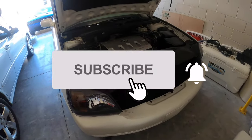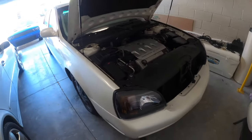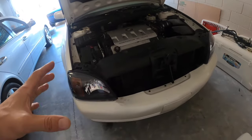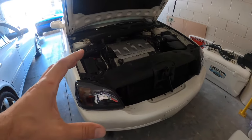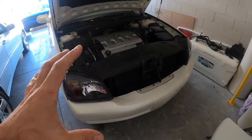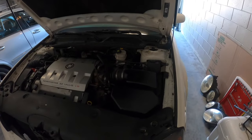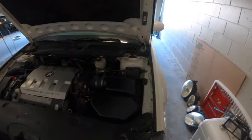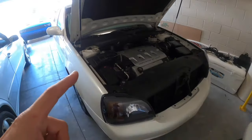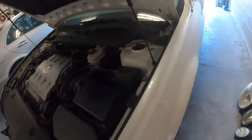What we're going to do today is: in the process of diagnosing the misfire, something happened and the OBD2 port stopped communicating with the vehicle. The OBD2 port does have power, but it's not connecting to the vehicle. We need to be able to plug our reader and check the codes, so I need to diagnose this and I'm going to take you guys with me.